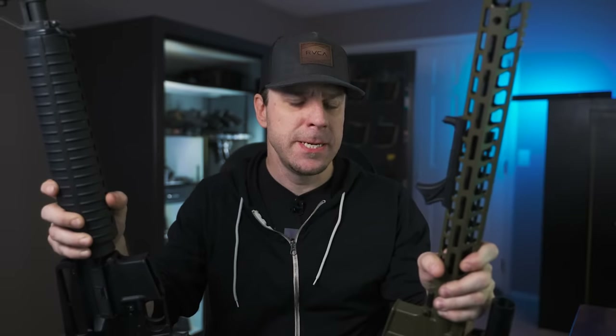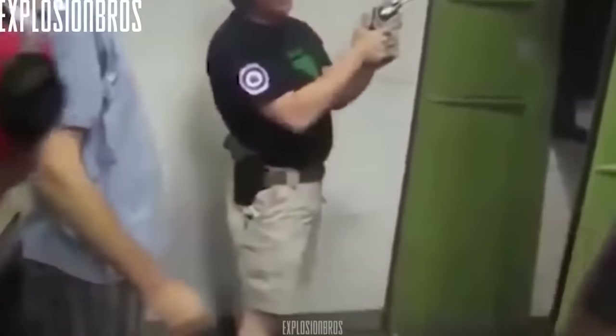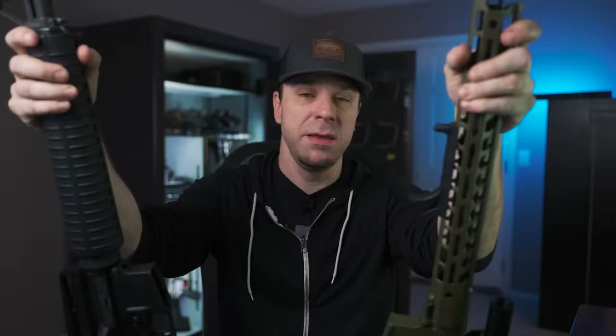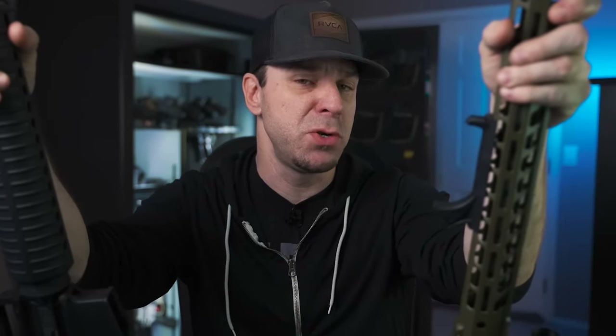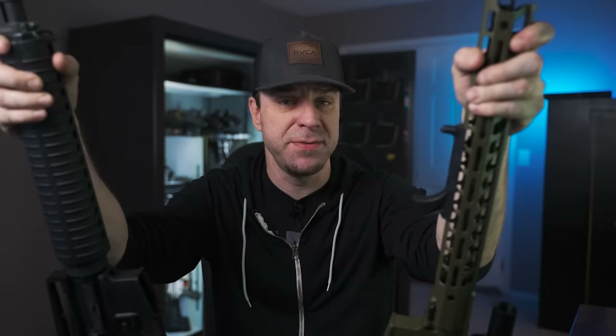Would you believe it if I told you that getting this one thing wrong will completely destroy your AR-15, in addition to making you look kind of stupid? Most people consider this to be the most important decision you'll have to make when choosing an AR-15 or choosing an AR-15 to build.